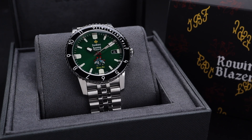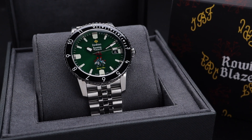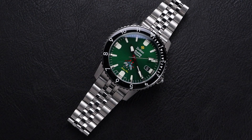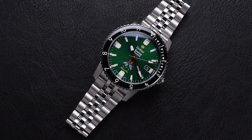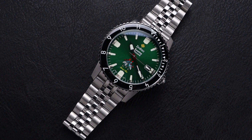This cool Super Sea Wolf is a collaboration with Rowing Blazers, an ever popular fashion brand. Rowing Blazers themselves have been doing an ongoing collaboration with Harry's Bar, the oldest cocktail bar in Europe. This watch celebrates those collaborations with cool branding on the dial.